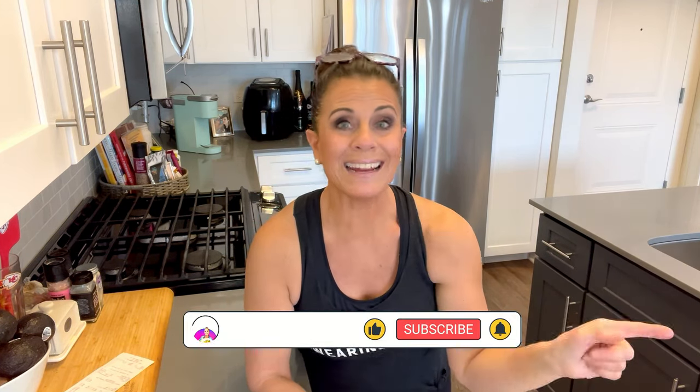Before we get to number five — if you're enjoying this video, hit the subscribe button so I know I should keep doing this. I want to know I'm creating value for you. Today we're hitting it home with convenience, protein, and low sugar.